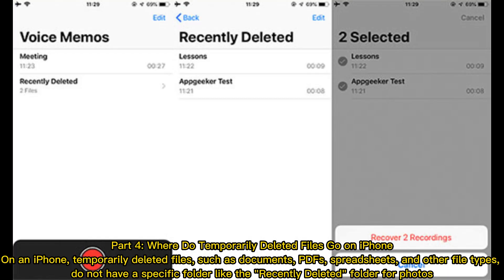Part 4: Where do temporarily deleted files go on iPhone? On an iPhone, temporarily deleted files such as documents, PDFs, spreadsheets, and other file types do not have a specific folder like the recently deleted folder for photos.